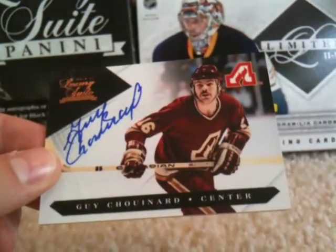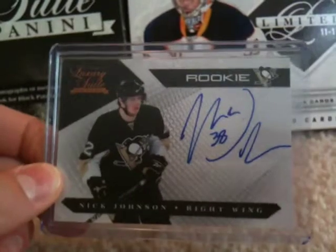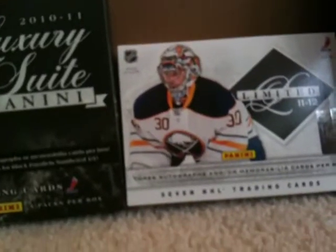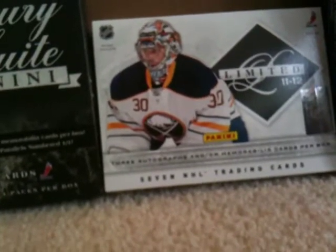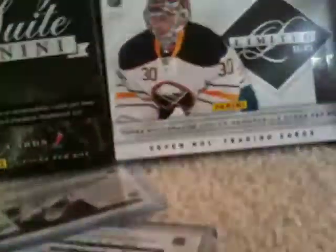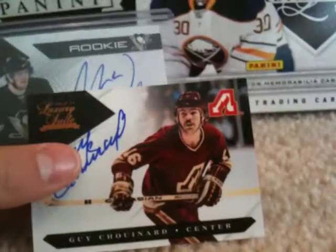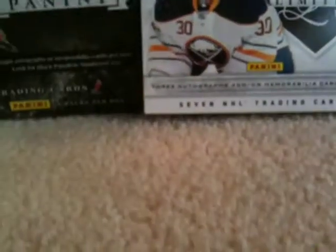For Luxury Suite I got some rookies — not going to show those because they're not very good. I got a Cunard autograph out of 199, a Nick Johnson rookie autograph out of 499, a redemption of Brandon Yip out of 499, a Marian Gaborik jersey, a Drew Doughty jersey, a Jerome Iginla jersey, and a Mike Smith jersey — all out of 599. Those are all for trade, same with the Cunard and the Johnson.